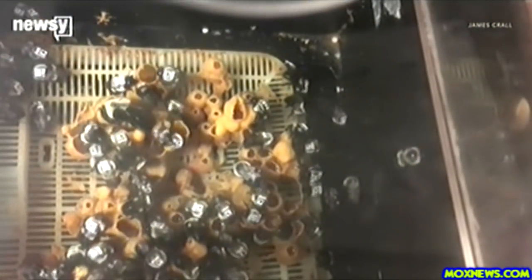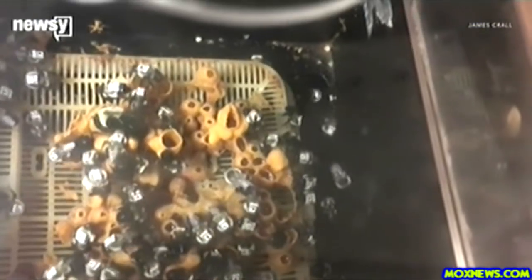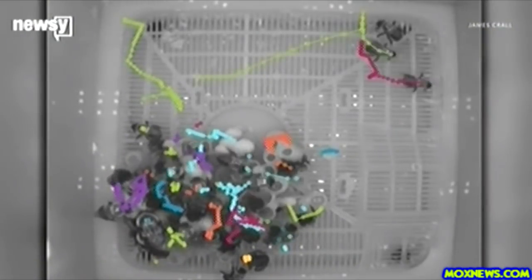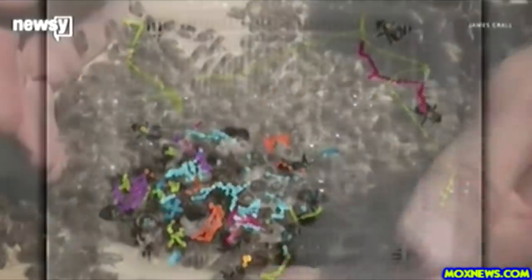They discovered worker bees who were more exposed to the insecticide became less active over time and less likely to feed and take care of larvae. They were also more likely to be found around the edges of the nest rather than close by the queen bee.